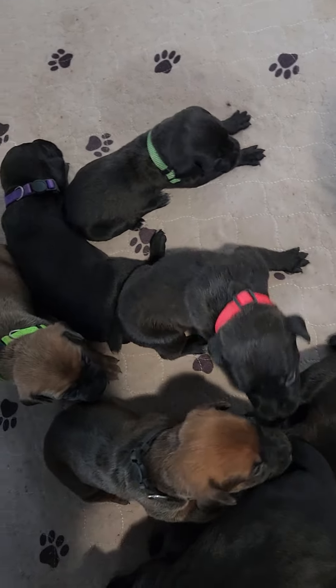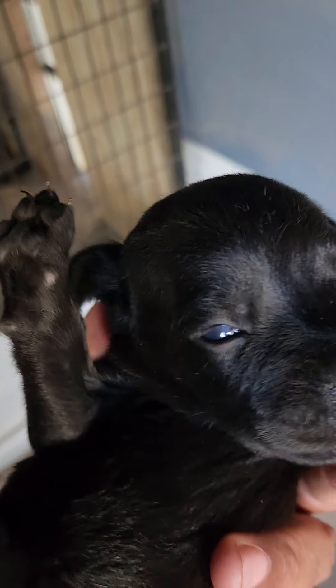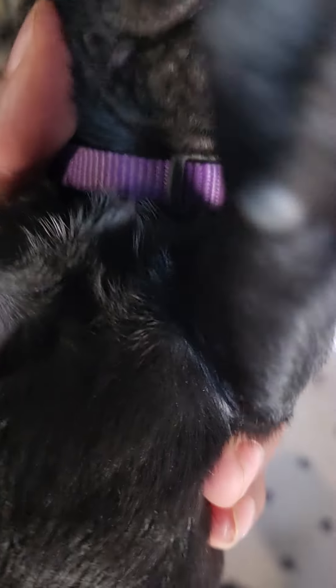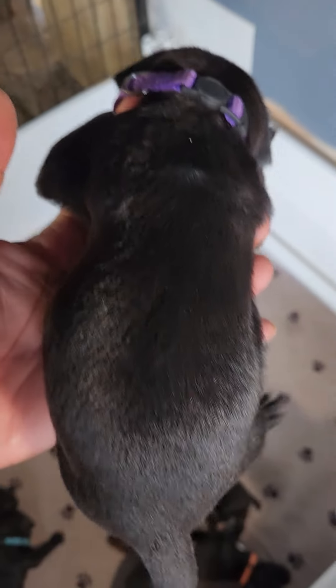Let's see what other colors — purple. This is the purple one; I thought he had some white, and he does have just a little bit. You see it there? This is Mr. Purple.